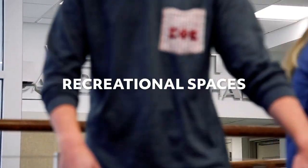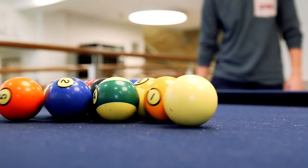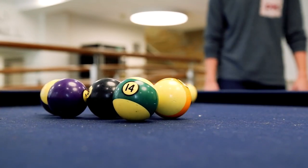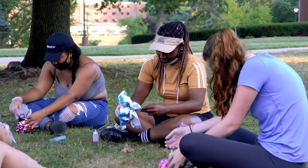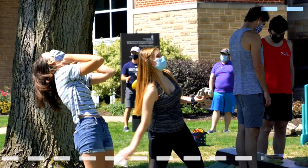Our residence halls also have plenty of social spaces for when it's time to take a break. We have spaces to just hang out with your friends, and spaces to get together and watch a movie. Our community at Westminster is really tight, so whether you're inside or outside, there's always something to do here.